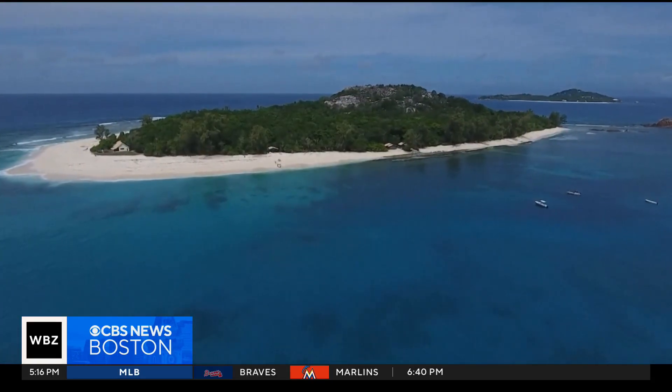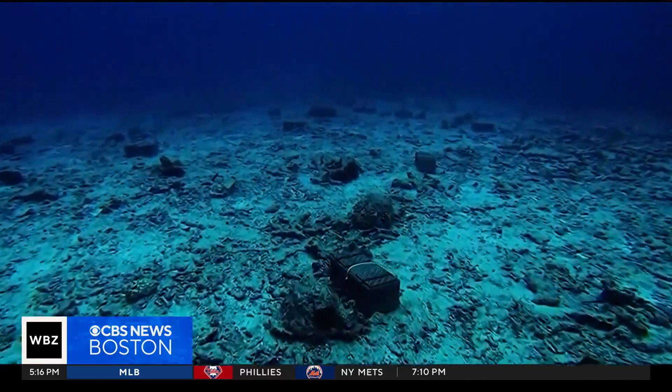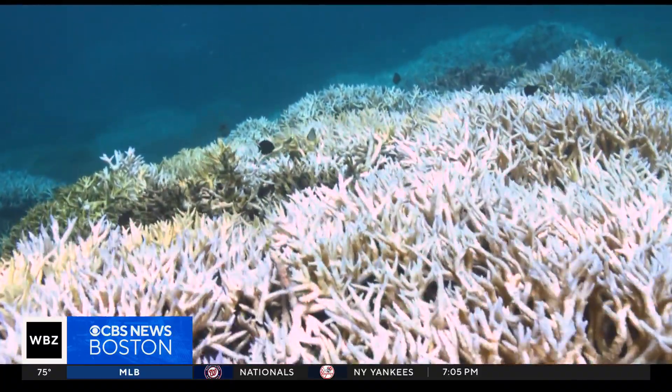Scientists are going high-tech to protect the world's coral from the effects of climate change. As CBS's Tina Krauss shows us, some of the planet's brightest underwater landscapes are losing their glow, with rising temperatures sucking the life out of them. The International Coral Reef Society says harmful bleaching now affects 84% of reefs worldwide. It's akin to chopping down all the trees in the Amazon rainforest.